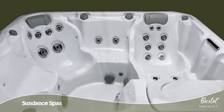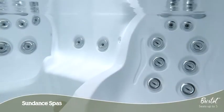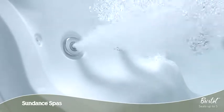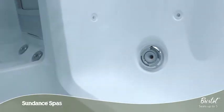In an elevated seat, you can enjoy a lower back massage while sitting partially submerged in the water. Perfect for younger soakers or for taking a break from the heat.